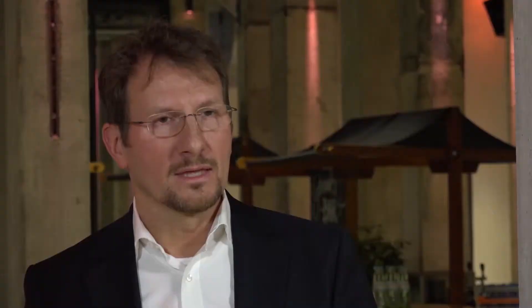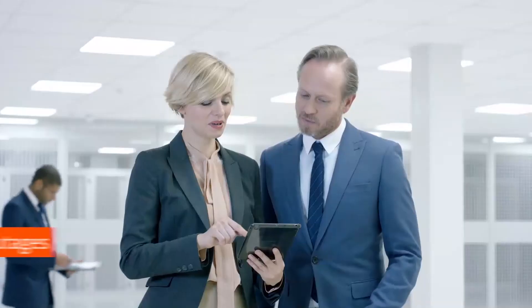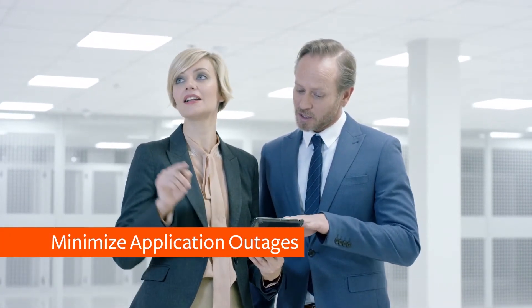Recovery Plus for IMS restored our data within 20 minutes. With Recovery Plus for IMS we can minimize outages caused by application or system failures, and also minimize problems with our customers or financial problems.